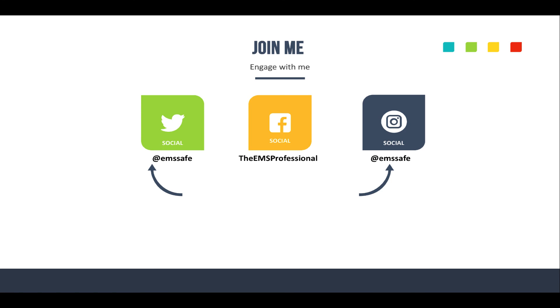Engage with me online — I'd appreciate seeing you in my social media channels. I'm on Twitter and Instagram at EMSsafe, and on Facebook at facebook.com/theEMSprofessional. I do something a little different on each of those channels to engage and get your thoughts and ideas about what's going on in EMS.